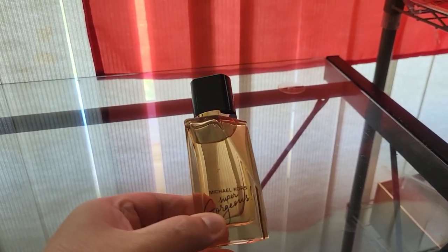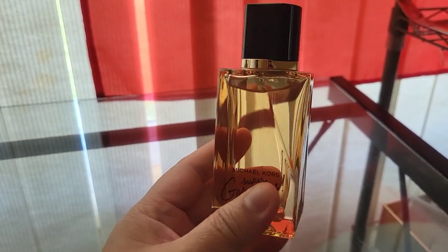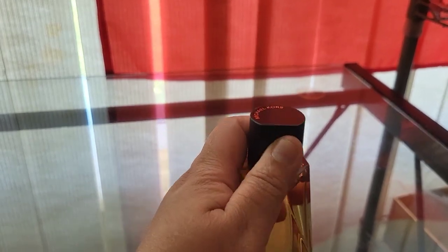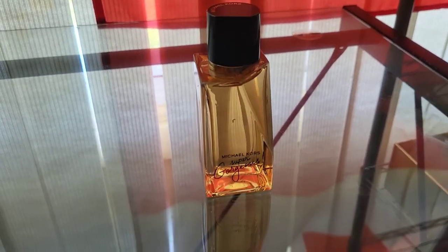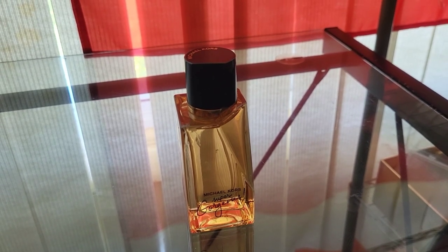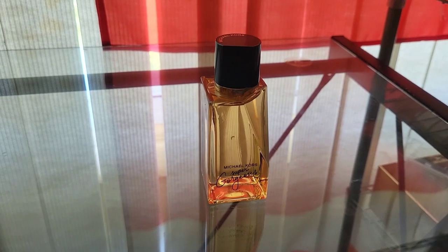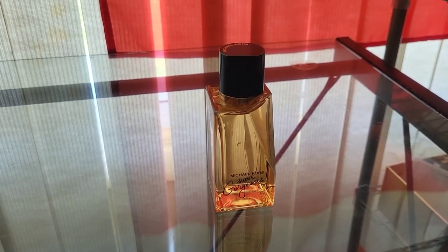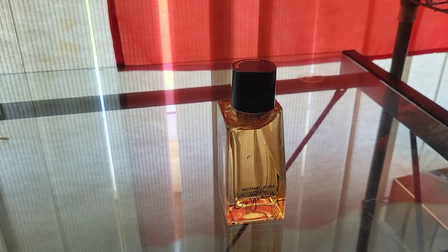First is the Michael Kors Super Gorgeous. I love the bottle — the juice is like an amber color and the bottle is quite heavy, and the lid is also heavy, so it doesn't look cheap. This is a fairly new perfume, launched in 2021. Its main notes are citrus on top, myrrh, some florals, and it dries down to an amber and tobacco scent. The most prominent note for me is myrrh, drying down to amber — I don't detect any tobacco, or if there is, it's a very minimal amount.